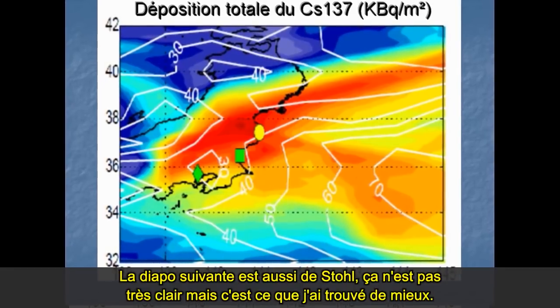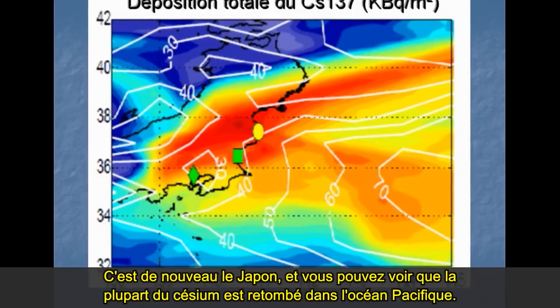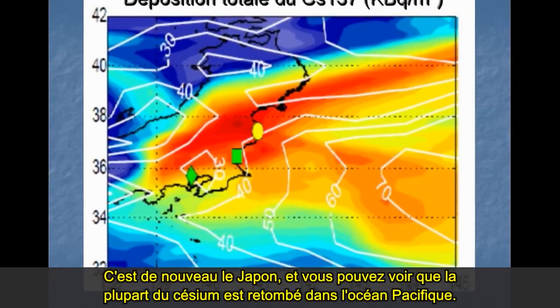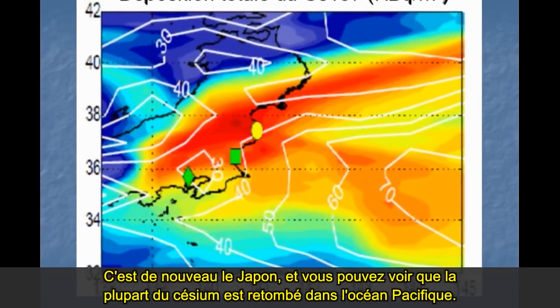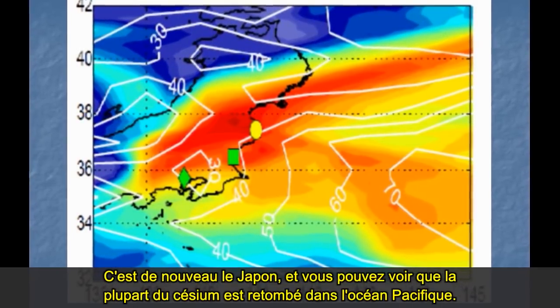The next slide is again by Stohl. This is Japan again here, and you can see that most of the cesium fell on the sea, on the Pacific Ocean.